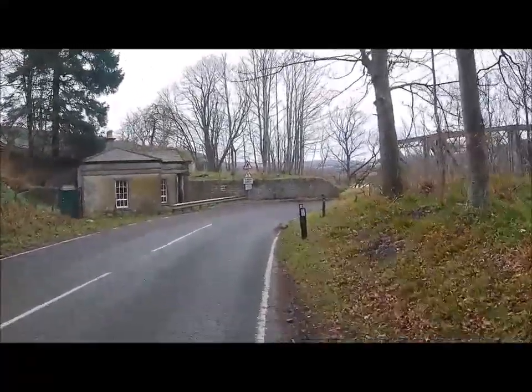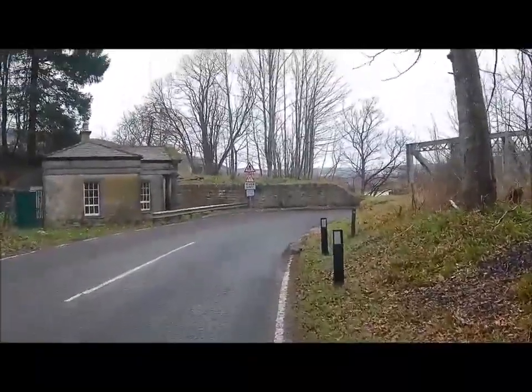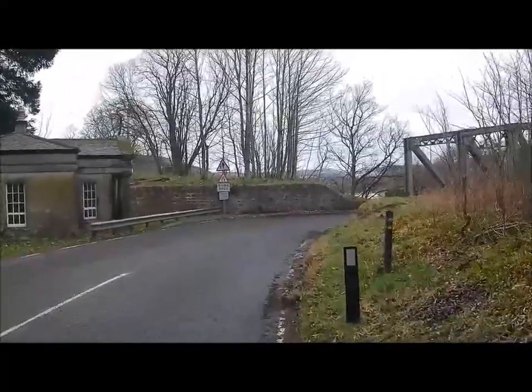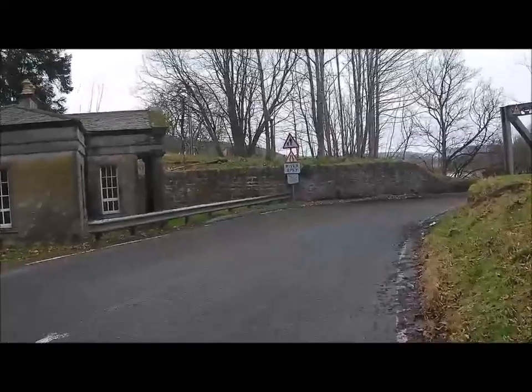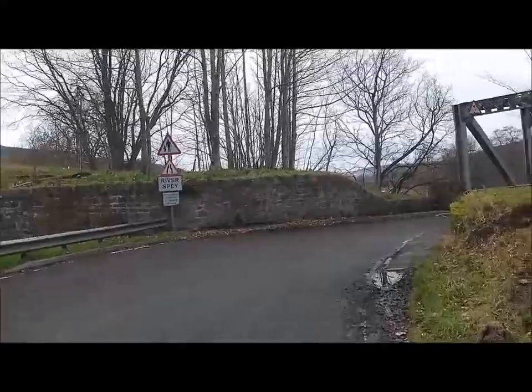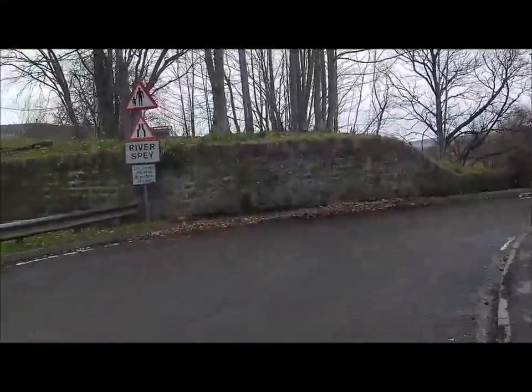I've driven this road just hundreds of times. I worked for the Highland driving, swapping cars and dropping cars off and all sorts of things - lorries and minibuses. And of course this is the back road from the main route, so I'm going for a wee bit of exercise today, just going for a wee wander.